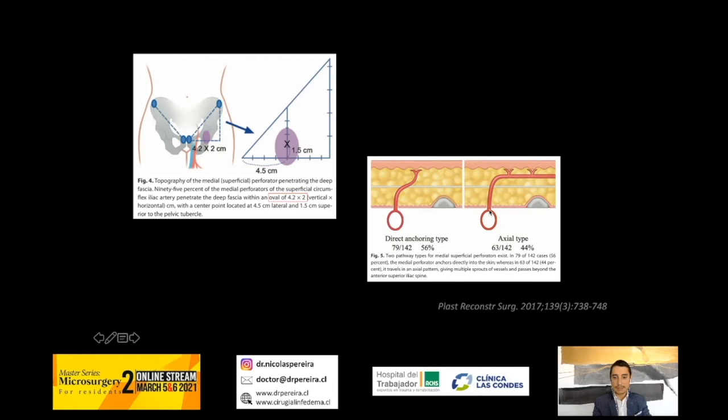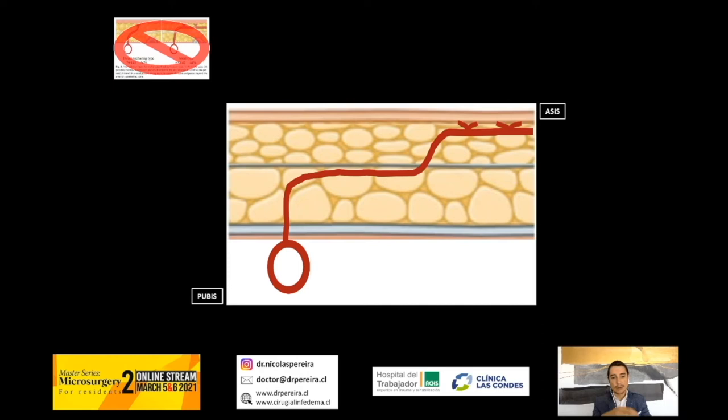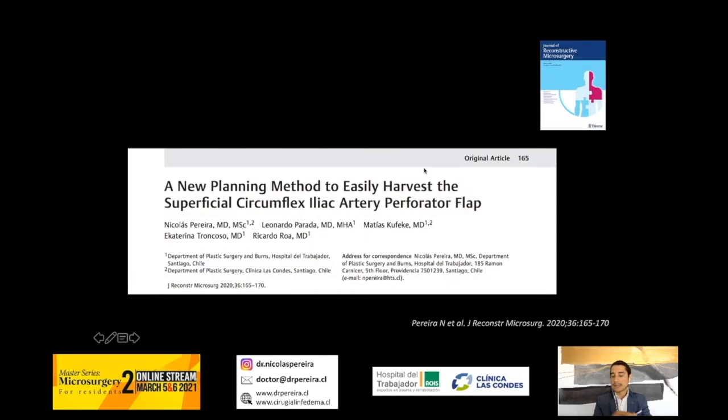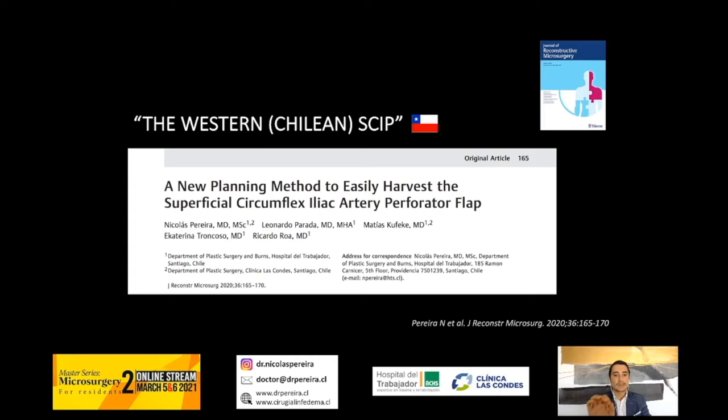It's described that the perforator has a deep perforating side and a superficial perforating side at the same level, but we found out that in our Western patients the perforator has a deep perforating side — point D — then a distance that you have to dissect, and then a point S, the superficial perforating side. Point D and point S are not at the same level. That's why we proposed this new planning method to easily harvest the SCIP flap, and it's published in the JRM.